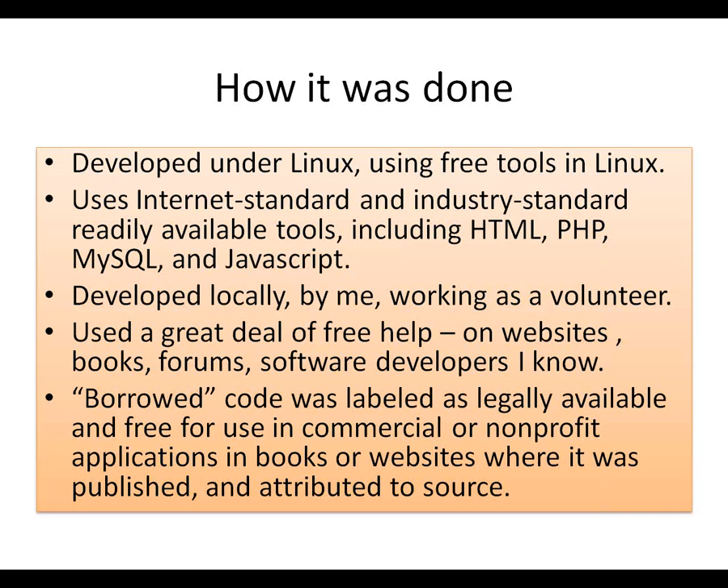I developed it under Linux and used all the free tools available in Linux. I used internet-standard and industry-standard readily available tools like HTML, PHP, MySQL, and JavaScript. I developed it locally working as a volunteer — I wasn't named director until well after I had it done. That brings up the idea of whether software is ever really done. I used a great deal of free help from websites, books, forums, and software developers I know. I borrowed some code only available for free use in commercial or non-profit applications, attributed to the source.